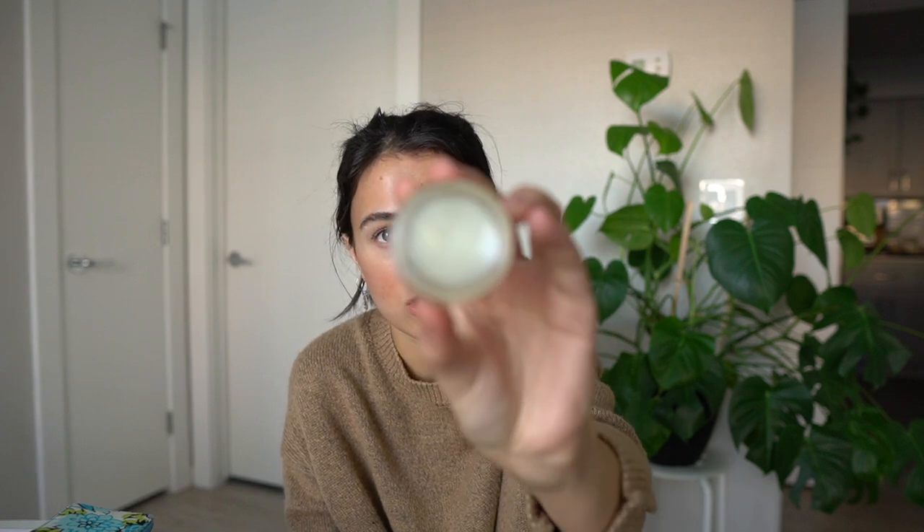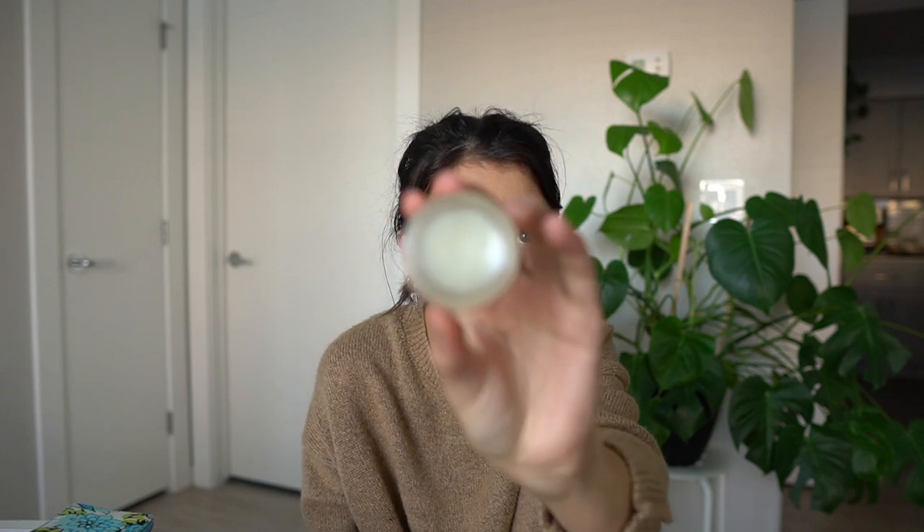For chapstick, I reuse a glass container from Youth to the People that originally held a travel-sized moisturizer — I just fill it with Aquaphor. It's lasted me literally so long; it's still completely full after about two months. If you're looking for ways to reuse containers, that's a great one.